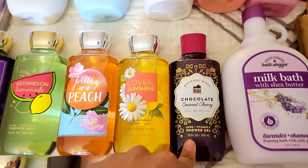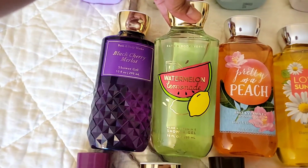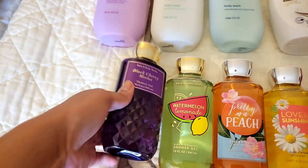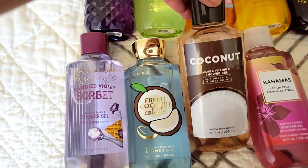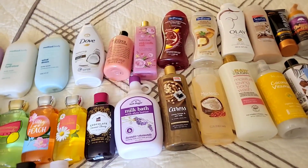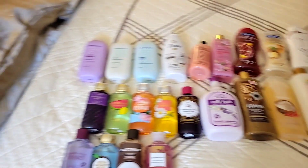For my Bath and Body Works body washes, I have Chocolate Covered Cherry, Love and Sunshine, Pretty as a Peach, Watermelon Lemonade, Black Cherry Merlot — which I really really like and it's from their faceted line. If you like cherry scent, this one is just amazing. I also have Candied Violet Sorbet, Fresh Coconut Colada, Coconut, and then Bahama Passion Fruit and Banana Flower. So those are all the body washes I have right now that I have not used yet.